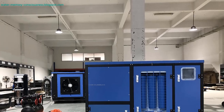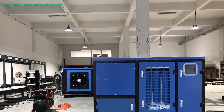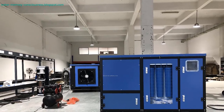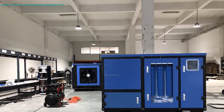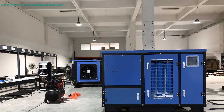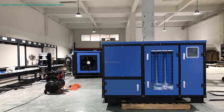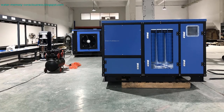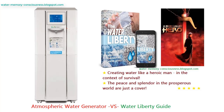For those seeking off-grid solutions, solar-powered atmospheric water generators are ideal. This model, with dimensions of 83 × 159 × 112 centimeters, can generate water even in remote areas where electricity may be limited. Harnessing the power of the sun, this eco-friendly solution is perfect for sustainable water production.